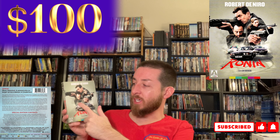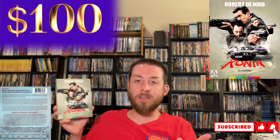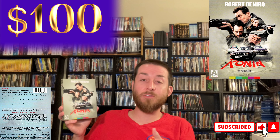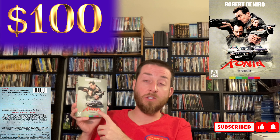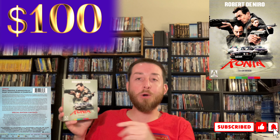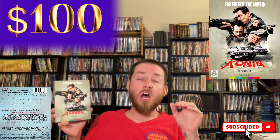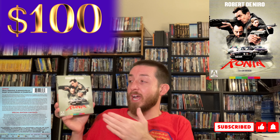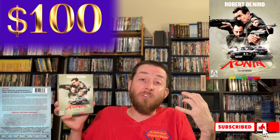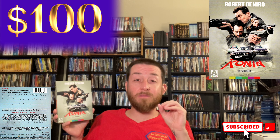If you haven't seen Ronin, it's a great action adventure espionage mystery thriller. It's got Robert De Niro and Jean Reno, who I absolutely love. He's obviously from Leon the Professional, which is one of my hidden gems that I absolutely love. Anyway, this is one of those hidden movies that a lot of people just had never seen and the new restoration was really gorgeous. I'll put links in the description section below for each one of these as we go through — sometimes I do find a good deal and pick it up right away.